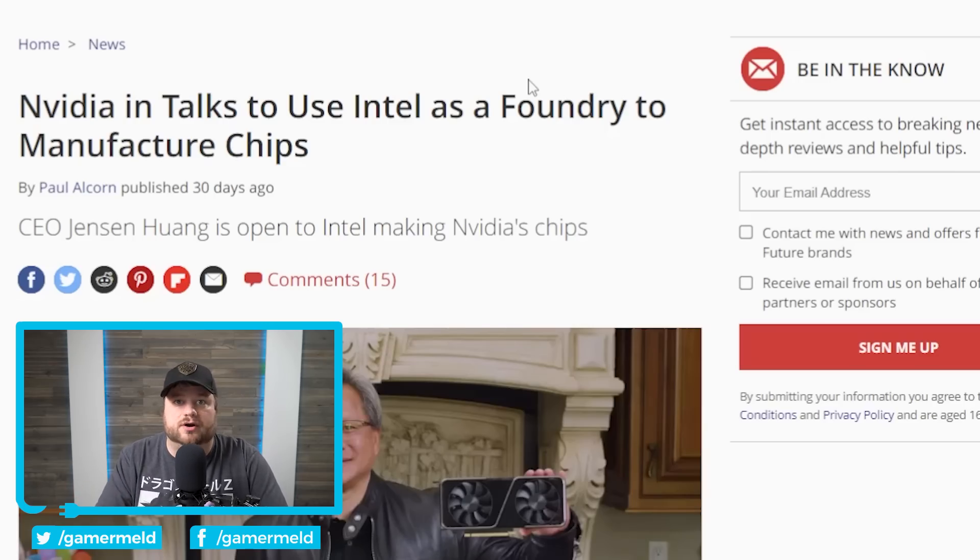That does it for today — I apologize for rambling a bit. Let me know in the comments what you think about NVIDIA and AMD potentially using Intel as a foundry. If you liked the video, please subscribe, and as always, have a great day.